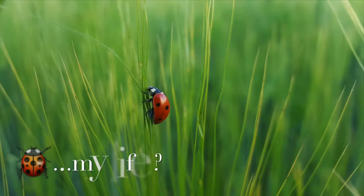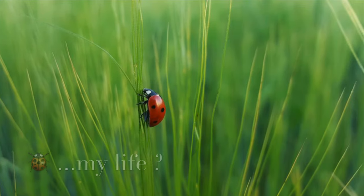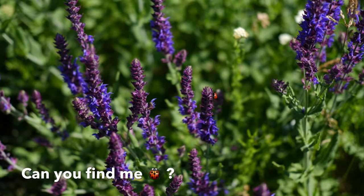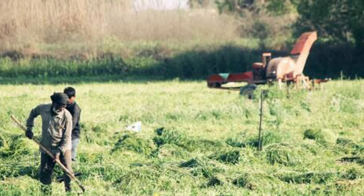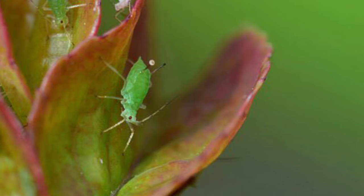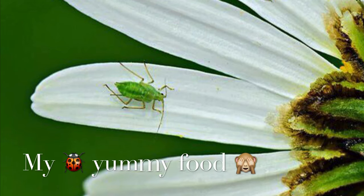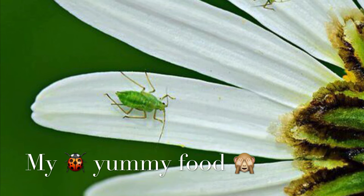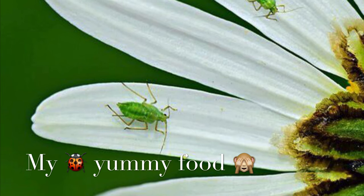Coming to the ladybug's life. Ladybugs make their homes in grass, plants, forests, and gardens. Ladybugs help farmers. Do you wanna know how they help the farmers? They munch on pests like aphids, and their favorite food is aphids. Aphids are small insects that harm plants by sucking the juice from them.